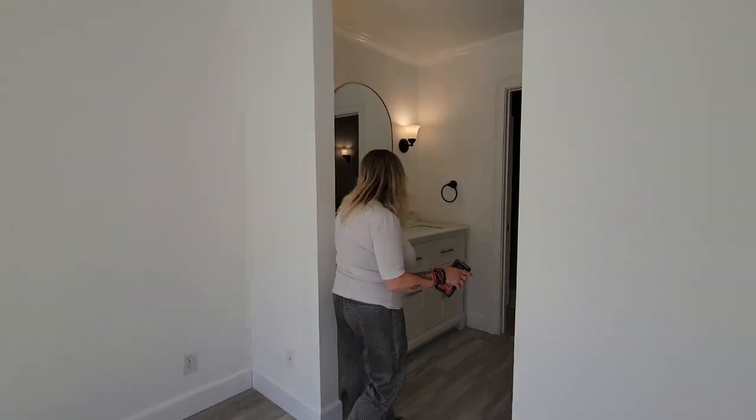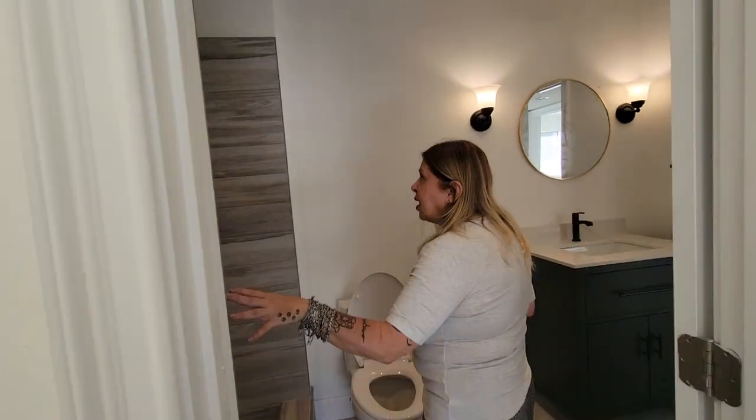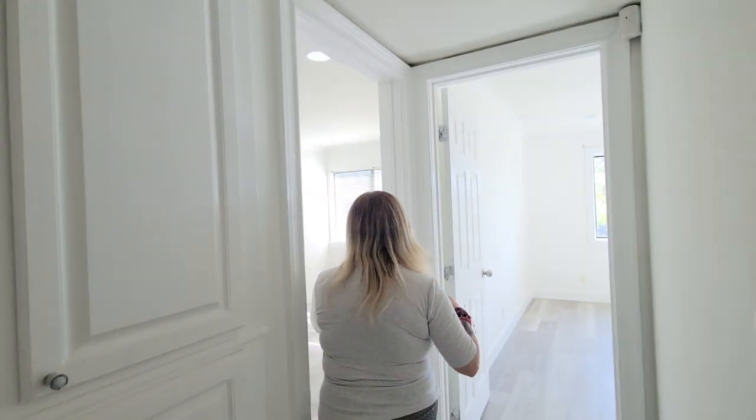In the primary suite we have new flooring, new paint, and double vanities. There's also a small walk-in closet right here. Now this is where the layout gets a little interesting — walking into the shower area, there's a toilet and another sink, which the other bedroom can also use. So both bedrooms share this bathroom.